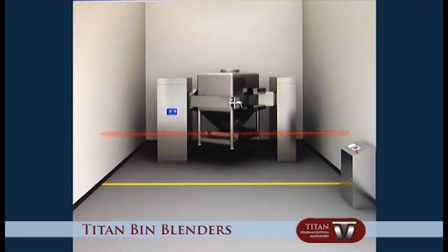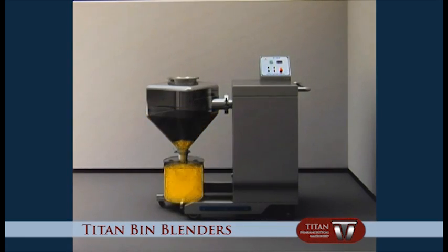The bin blender optimizes production processes, reduces labor works, and controls dust and cross-contamination.